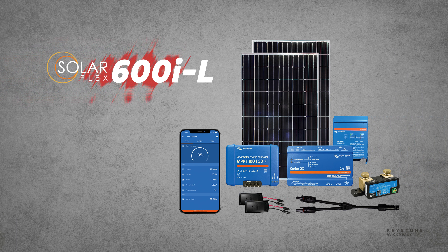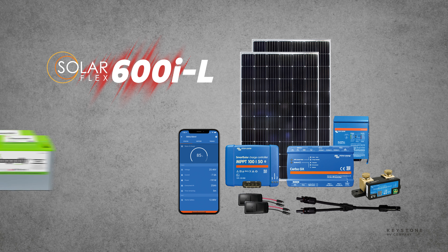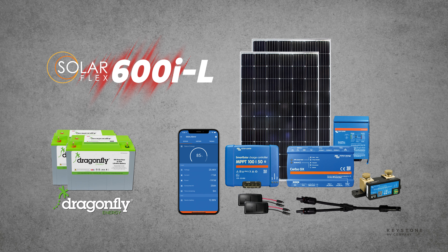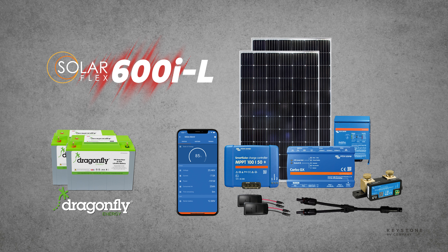Speaking of SolarFlex, new for 2023, all Raptor and Carbon floor plans can now ship with Dragonfly lithium-ion batteries thanks to Keystone's exclusive partnership with the brand. Now owners can have everything that they need on board to have the best boondocking experience.